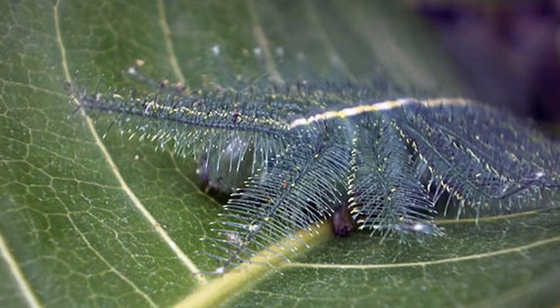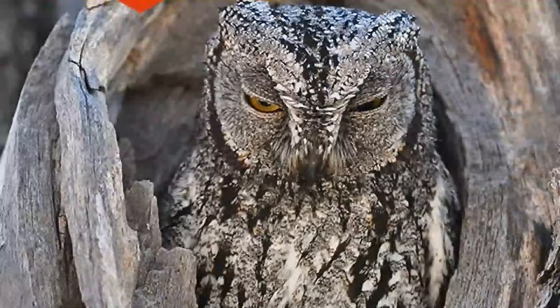15. Common Barren Caterpillar — Feeding mostly on mangoes, these caterpillars are often considered pests.